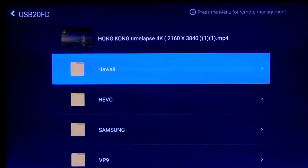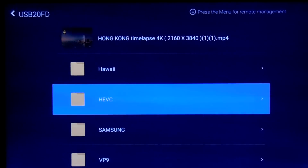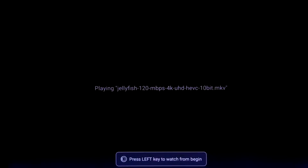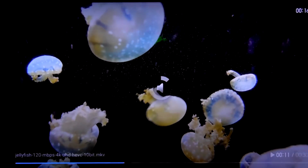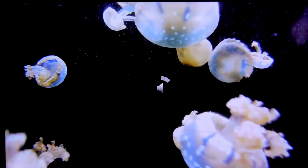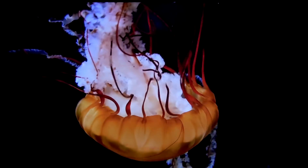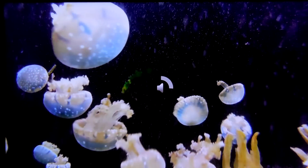Now let's test some HEVC files. I already tested these in an earlier video, but let's do it again for completeness. These are HEVC files downloaded from the Jellyfish website — 4K files at various different bit rates, all at 30 FPS. Starting at 120 Mbps: it plays fine, no lag. This is HEVC codec H.265. At 140 Mbps, this also plays fine.